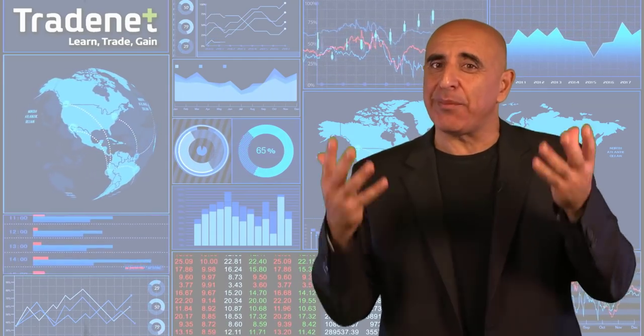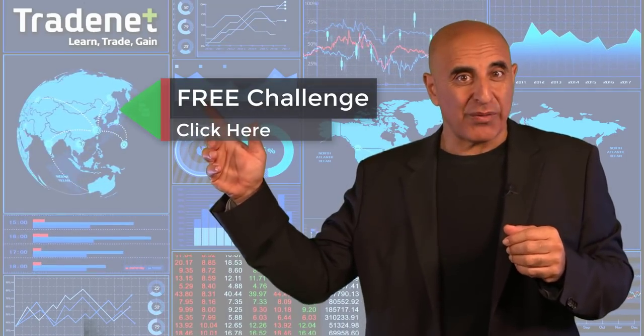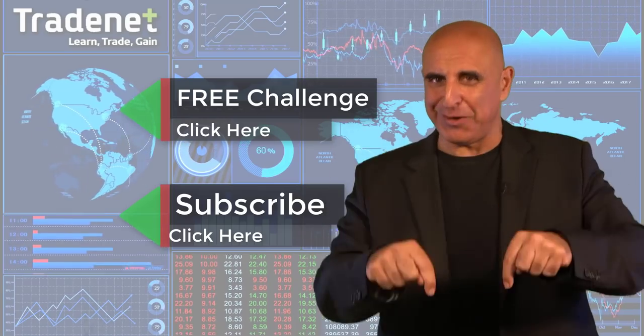Thank you for watching my video. Do you have what it takes to become a trader? I would like to invite you to take my free trading challenge. If you succeed, I will fund you — you will get free access to a fourteen-thousand-dollar trading account which you can trade from home and earn seventy percent of the profits you generate. No risk, no cost — just click here and join now. If you like this video, please subscribe to my channel. If you have any questions, please use the comments below.